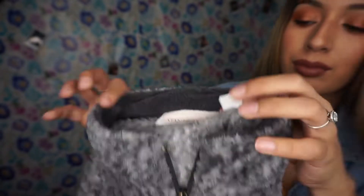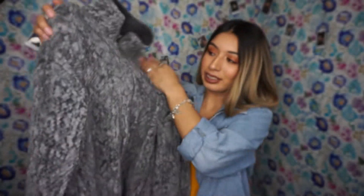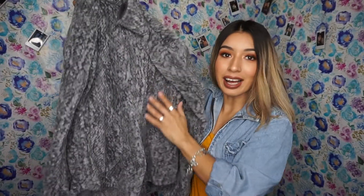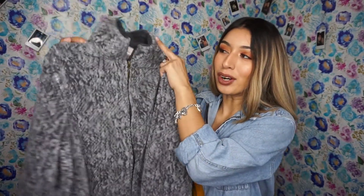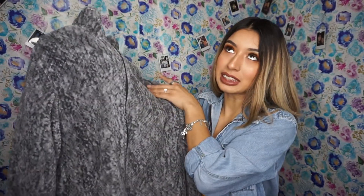Alright guys, so the first item is this jacket. It's gray, it has a zipper all the way down, it has pockets, and it's really soft. This one was $4.97 to be exact.